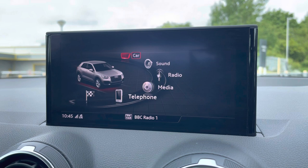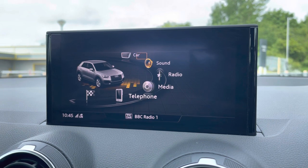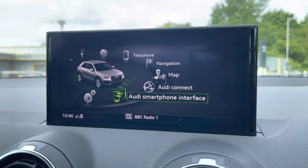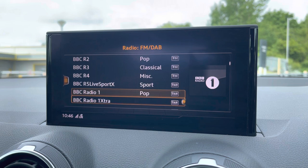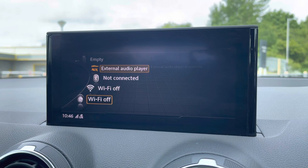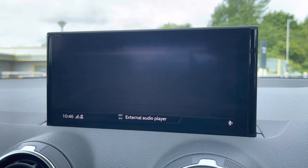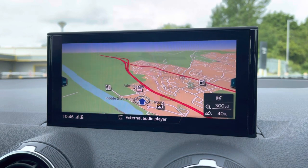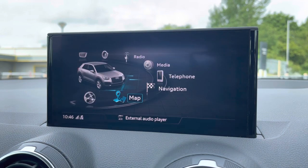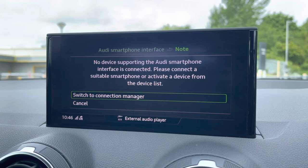There's also the optional 8.3-inch multimedia interface navigation plus display screen, with the MMI controller dial on the centre console, which you can use to easily navigate through the system on the move without taking your eyes off the road. There are shortcut switches for DAB digital radio, media controls with various sources such as Bluetooth and auxiliary, as well as Audi's smartphone interface, allowing you to connect your device via USB for streaming music or podcasts.